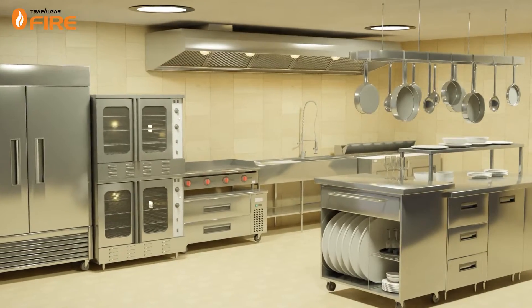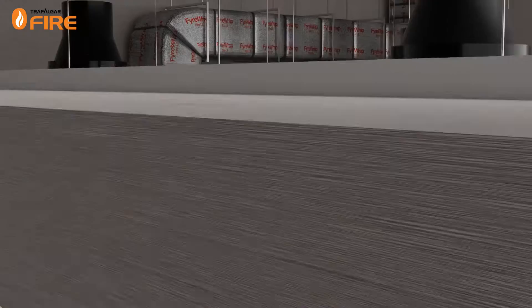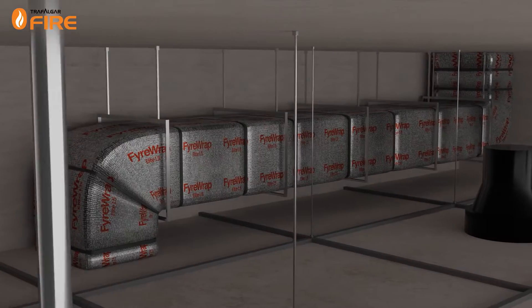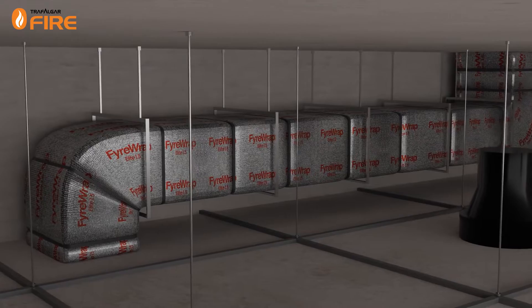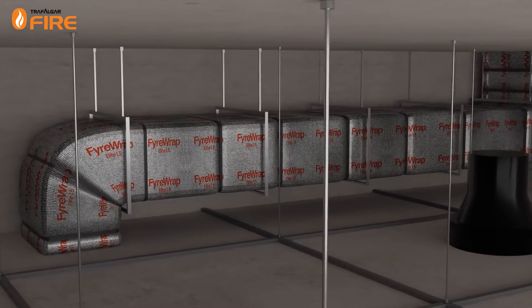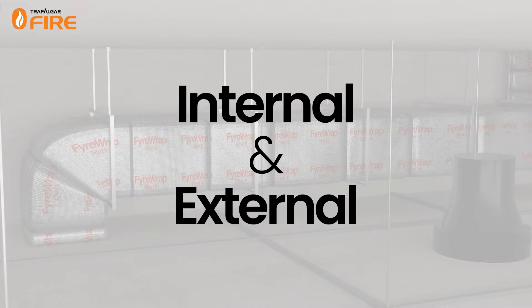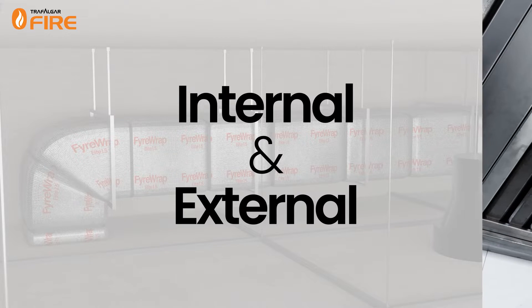Ventilation ducts are subject to fire stopping requirements as described in AS 1668.1 and AS 1530.4, Section 9. These Australian standards break down methods of protection into two categories: internal fire protection and external fire protection. Depending on the type of ductwork,